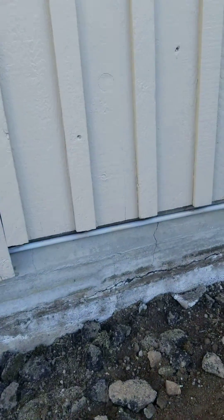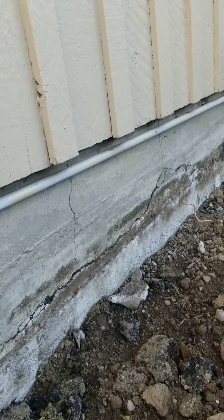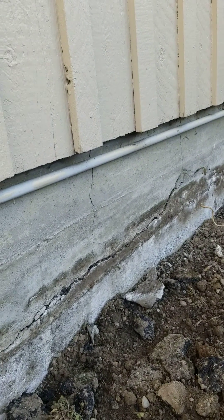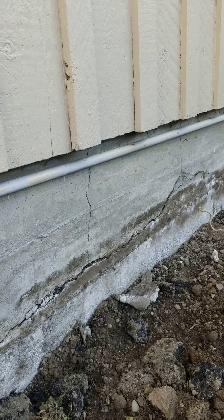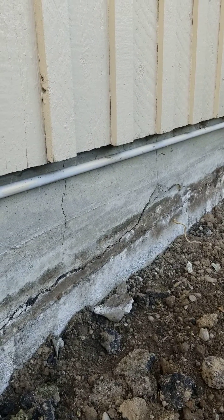Allegiance Home Inspection here again. We just came across some fairly interesting cracks in a foundation that I wanted to show everybody. What we've got here is quite a bit of horizontal cracking in the foundation, and this home has horizontal cracking along a lot of different areas around the home.